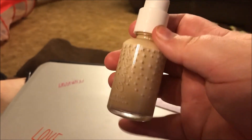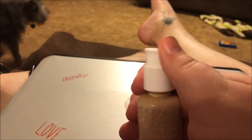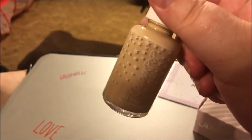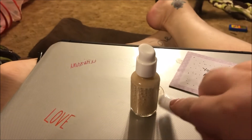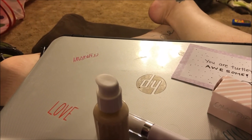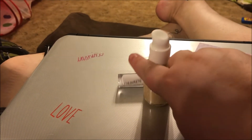The foundation is in a cute bottle — it's got stars on it and has a little pump. I wish it had a lid but it doesn't. It was $12 and the concealer was $6, and there was a promotional code you could enter to get free shipping, so I did that.